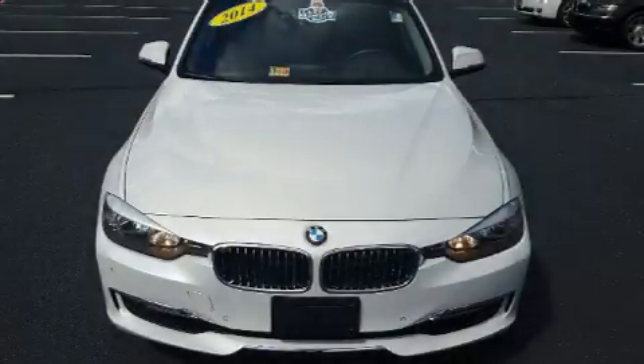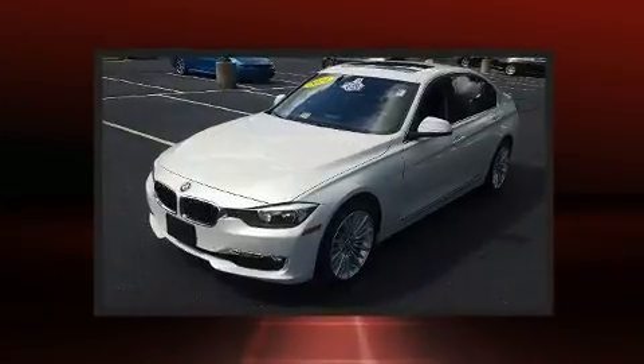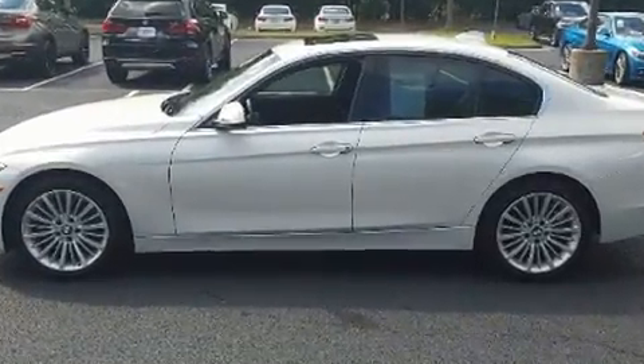The 2014 BMW 328i. This 4-door, 5-passenger sedan still has less than 35,000 miles. It features a standard transmission, rear-wheel drive, and a 2.0-liter 4-cylinder engine.